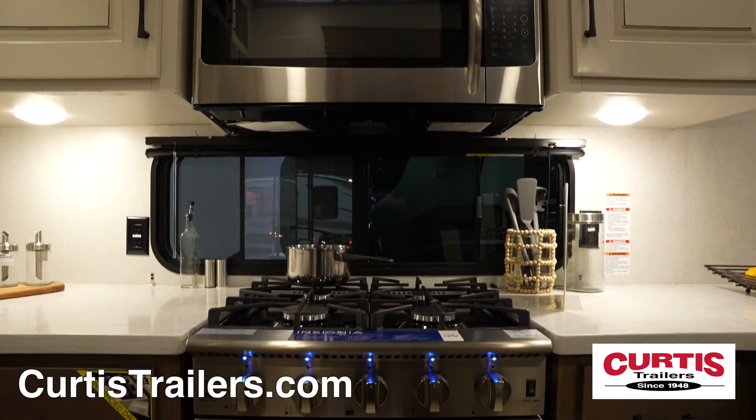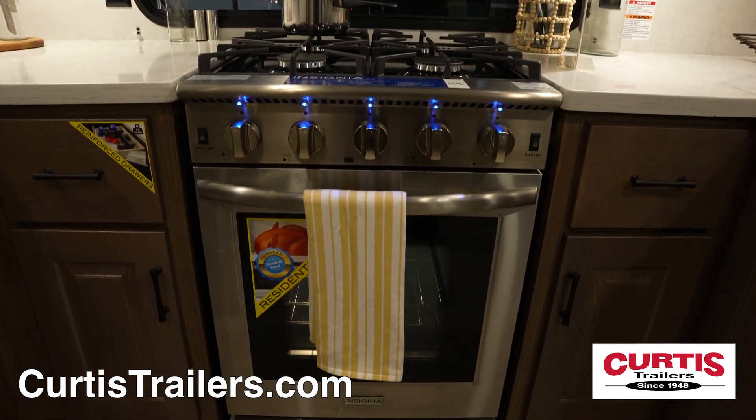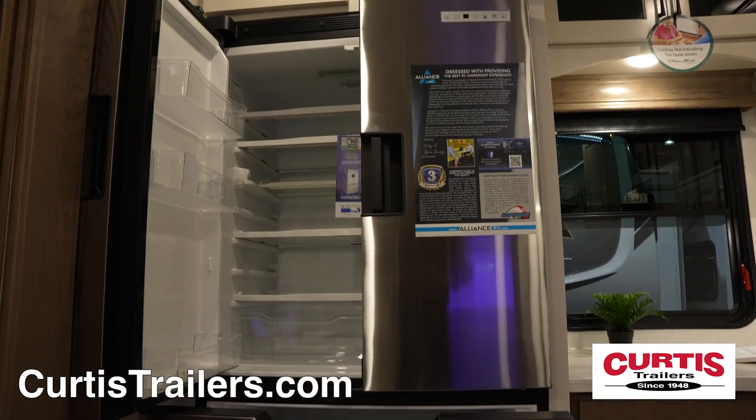The kitchen is fully equipped with a stainless steel microwave, four-burner range with residential-sized gas oven, undermount sink, and a 19-cubic-foot refrigerator.